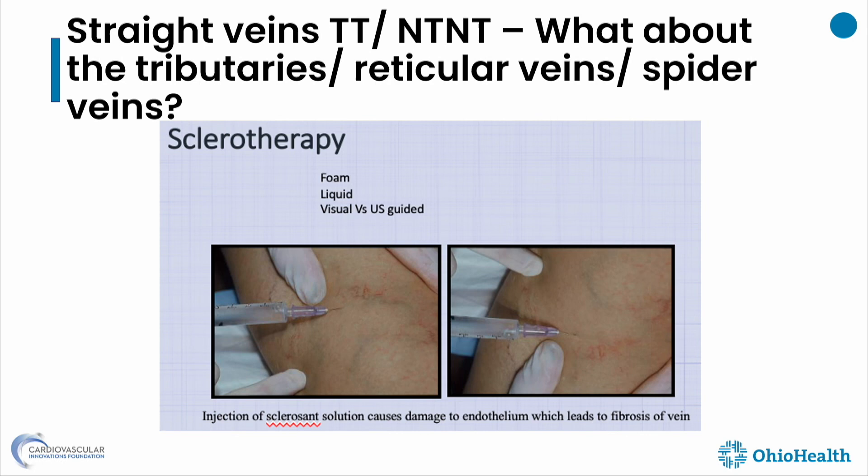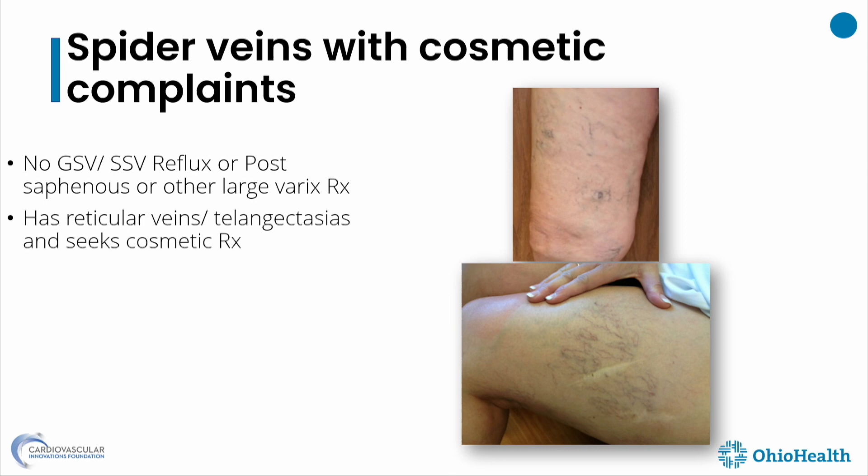Once you've taken care of the straight veins, patients also care about the other veins. You've probably heard patients say someone ablated their vein but the vein on the outside of the thigh is still there and it did nothing for it. For tributary veins, reticular veins, and spider veins, the first line of treatment is sclerotherapy — whether foam or liquid, with or without ultrasound — used in conjunction with ablative therapies for the larger straight veins. Or maybe there is no straight vein reflux and patients simply want lateral subdermal plexus or spider veins treated cosmetically.